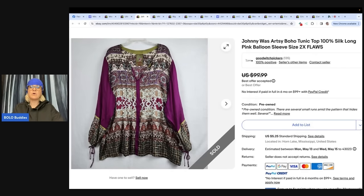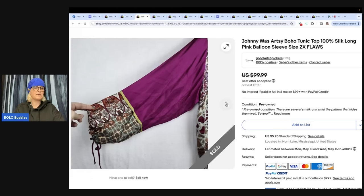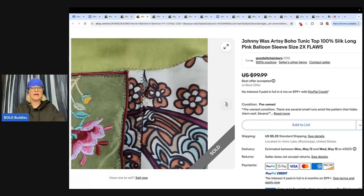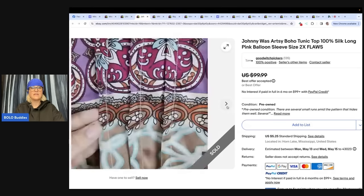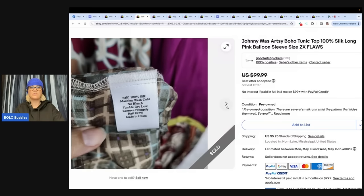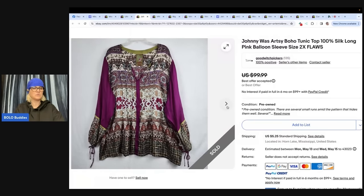Johnny Was artsy boho tunic top, 100% silk, long pink balloon sleeve, size 2X — with flaws. Bought this shirt at a local thrift store for $4. It sold within 18 hours for $94 plus shipping. It had numerous flaws, which were noted in the listing and flaws was included in the title. Store name is Goodwitch Pickers on eBay, Posh, and Mercari. The Johnny Was brand seems to be very popular — $94 with all those issues. How many of you would have thrown it back? $94 thrown away.